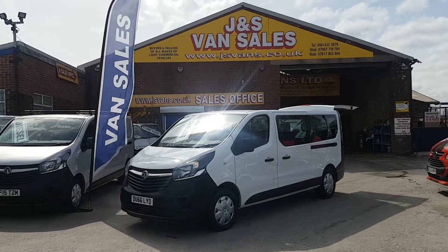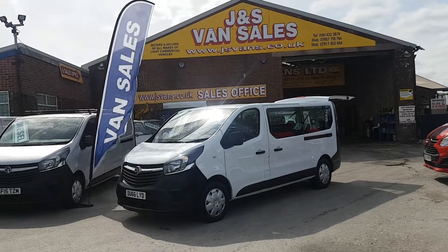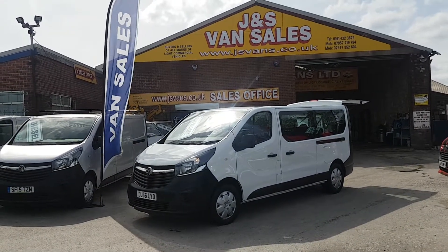Very low mileage. The bus is in super condition all around, and you've got warranty until January 2020.